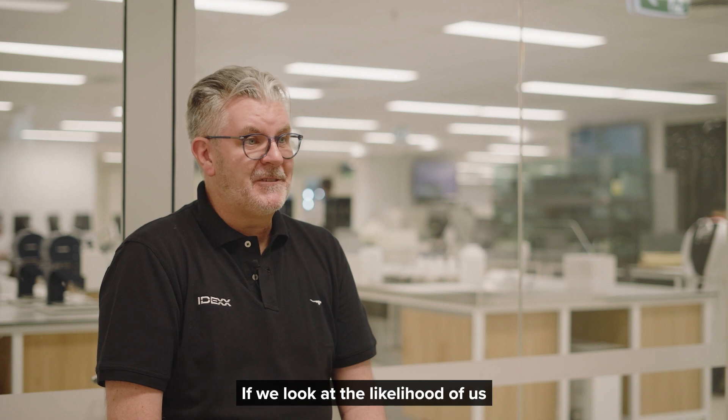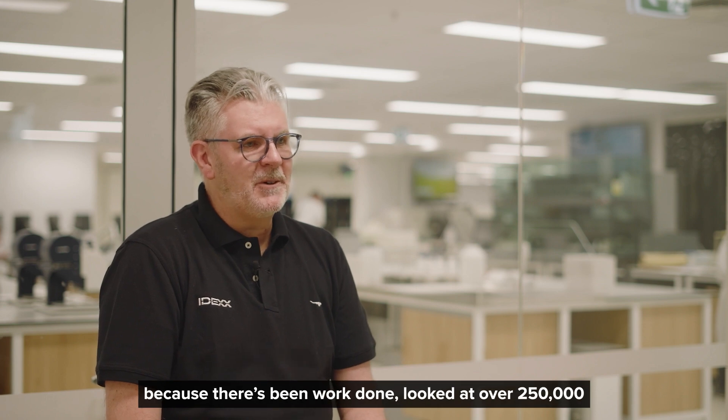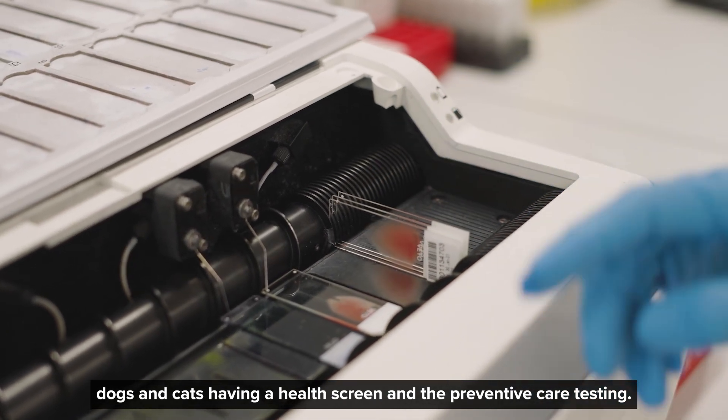If we look at the likelihood of us finding something on this testing, this is something I can give you a pretty solid answer for. Because there's been work done — we've looked at over 250,000 dogs and cats having a health screen and preventive care testing.